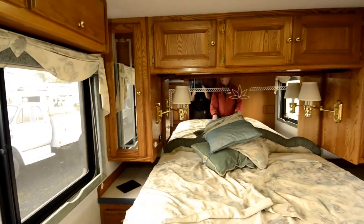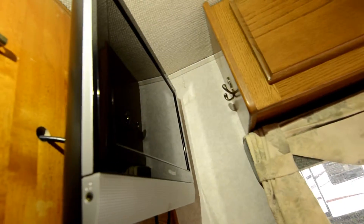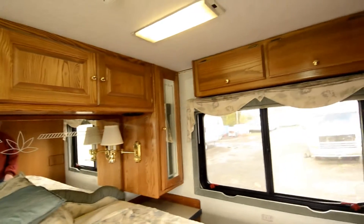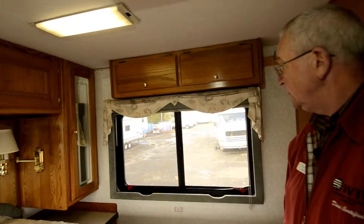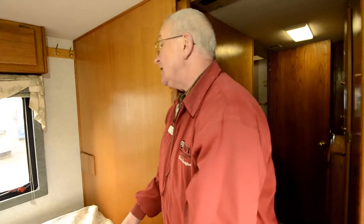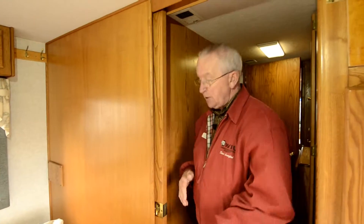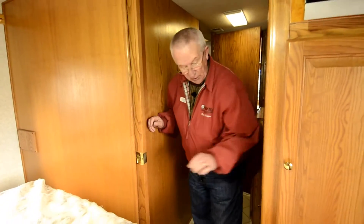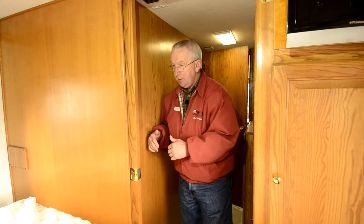There is also a flat-screen TV they've installed after the fact. So if you're looking for a nice diesel pusher with lots of power, this is the C-Series Cummins — the next step up from the B-Series. We have stops and a solid door that closes off the bedroom from the bathroom area.